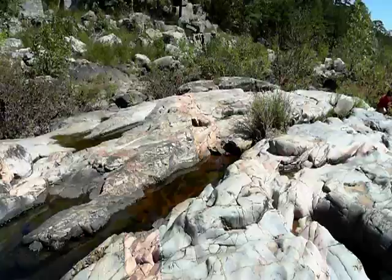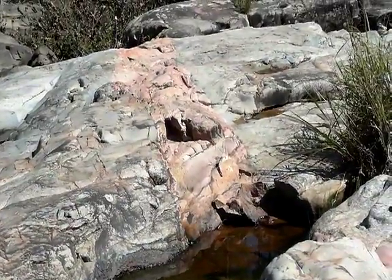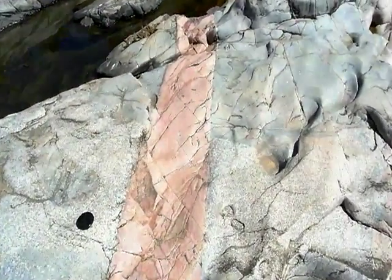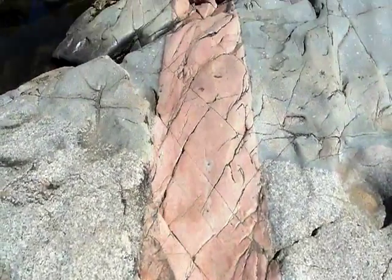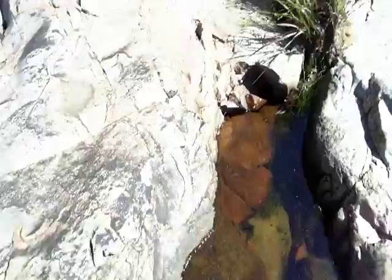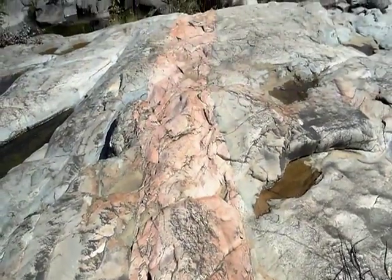Then it jogs over here. See that over there? It's another pink strip of it over there. I'll pick my lens cap up and go along here, and it's over here too. See this? Just a pink line of it.